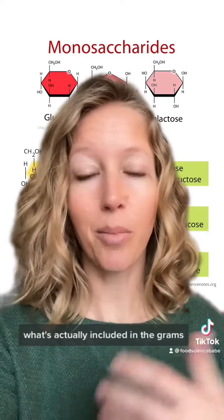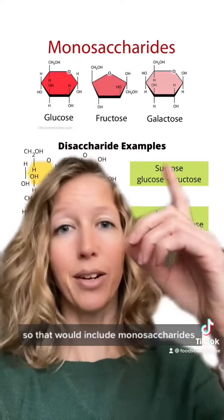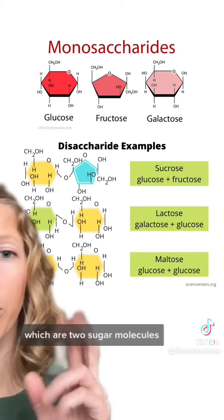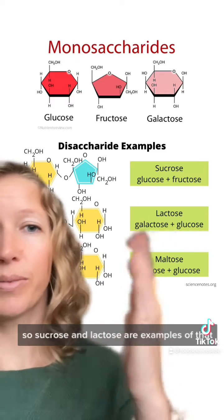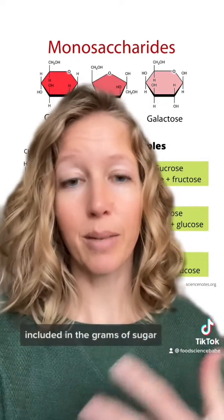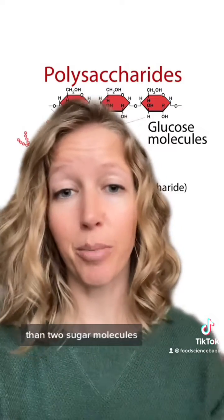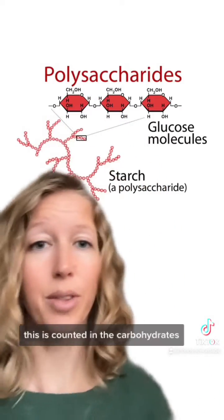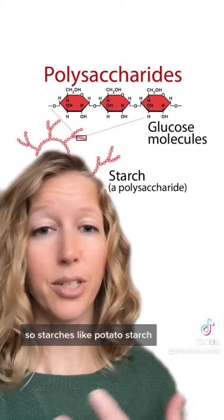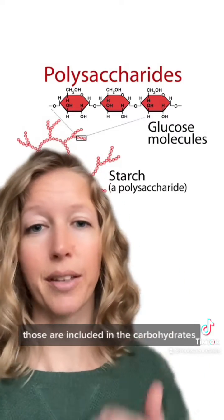Two things. The first thing: what's actually included in the grams of sugar on a nutrition label? That would include monosaccharides like glucose and fructose, which are just one sugar molecule, and then disaccharides, which are two sugar molecules — sucrose and lactose are examples of that. Polysaccharides, which are more than two sugar molecules, would not be counted in the grams of sugar on the label — those are counted in the carbohydrates. So starches like potato starch and tapioca starch would not be included in the grams of sugar on the label; those are included in the carbohydrates.